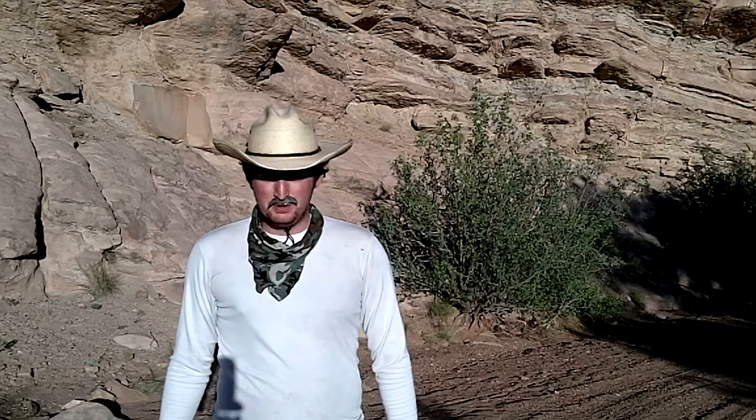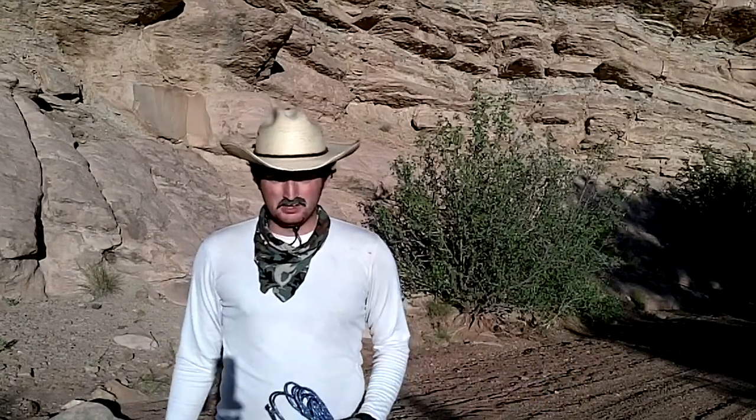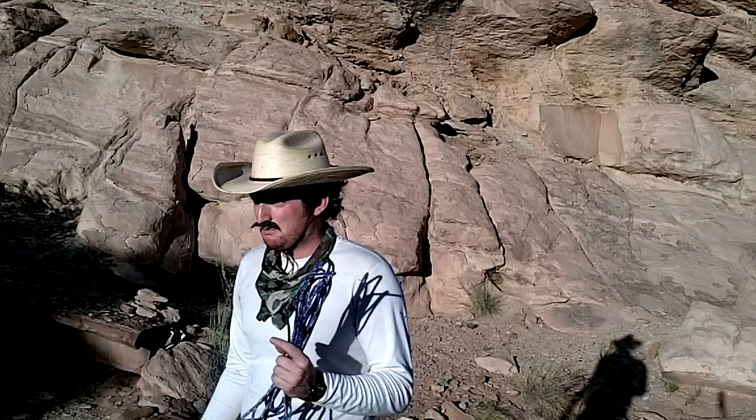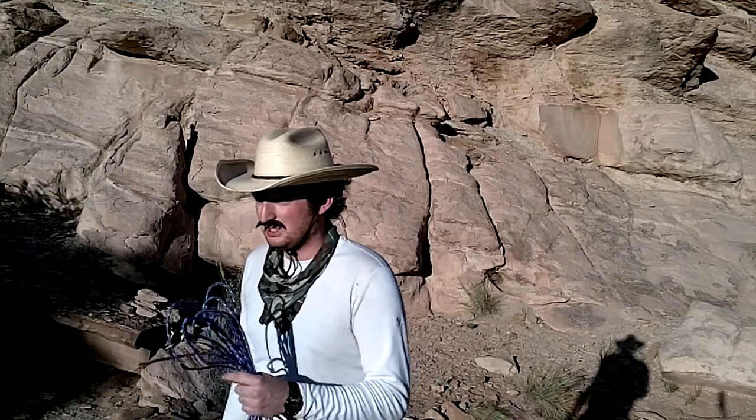Howdy folks, name's Cowboy Pete. Now seeing as I spend my days out here in the desert in the hot sun driving cattle, the good folks over at artsciencefun.com asked me to help them out with a series of videos about some of the scientificals that go on during summer time. Well this week they'll be talking to y'all about why our bodies excrete an aqueous solution of salts and electrolytes whenever we get too hot.